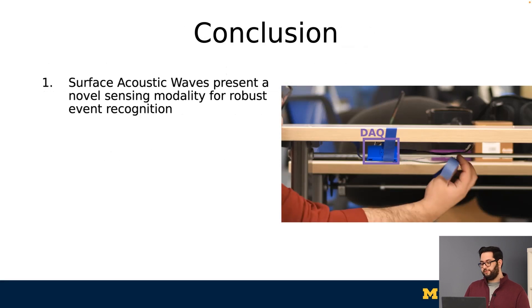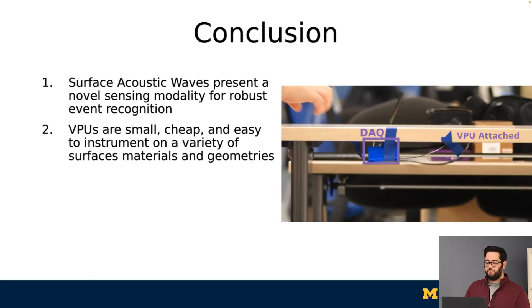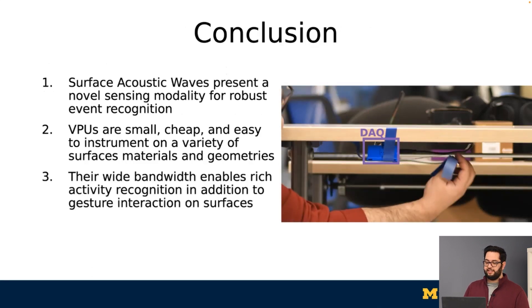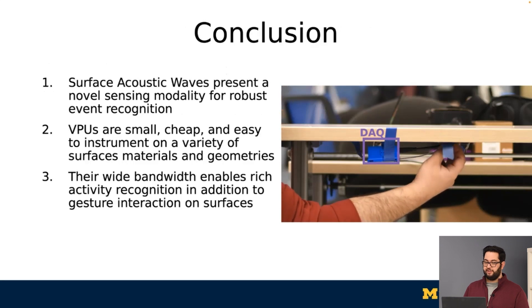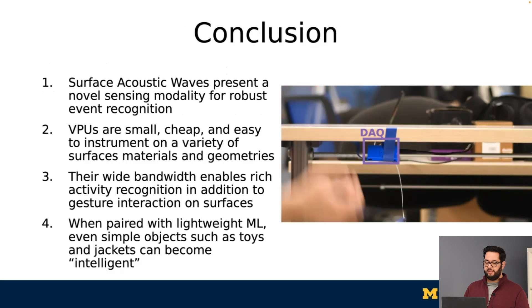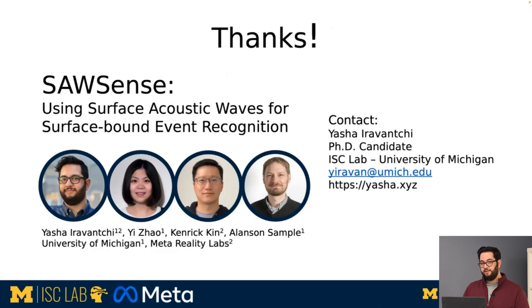In conclusion, surface acoustic waves present a novel sensing approach that uses a small and easy-to-deploy VPU, where the wide bandwidth enables rich activity recognition in addition to gesture sensing, and when paired with a lightweight machine learning algorithm, can imbue intelligence on even simple objects like toys and jackets. I want to thank my brilliant collaborators, Yves Zal, Kendrick Kinn, and Alanson Sample. Thanks for coming to my talk.